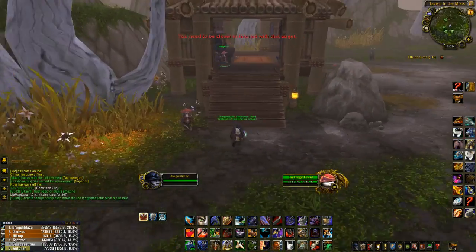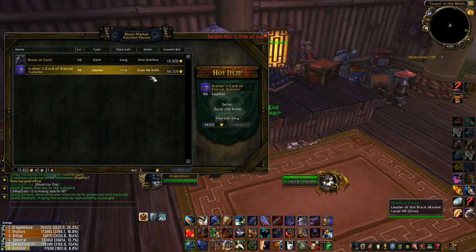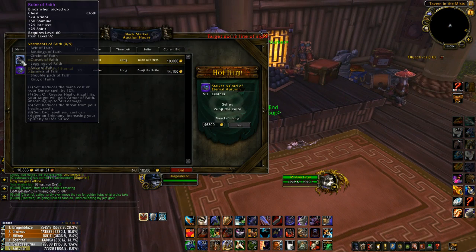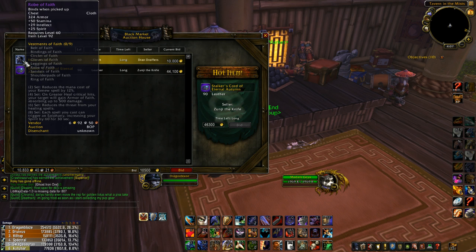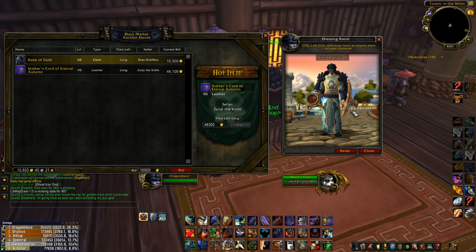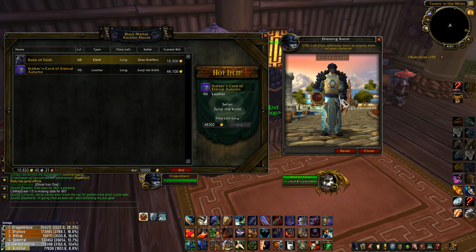I think the items are the same on Horde and Alliance. This week — or this day, I'm not sure when they change it — they've got Robes of Faith. They might have bind on pickup items like this, so maybe for transmogging. If I was a priest I would want that because it looks cool. I wouldn't mind paying 10,000 gold for that for a priest.